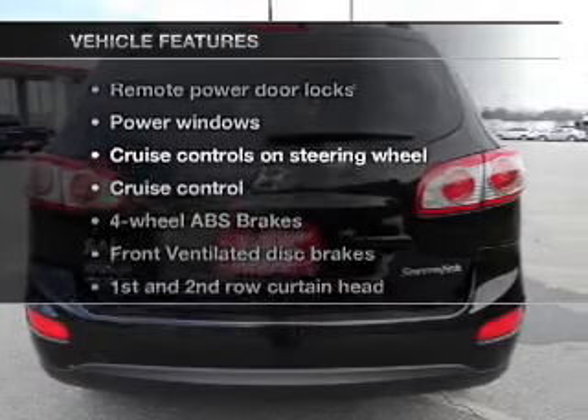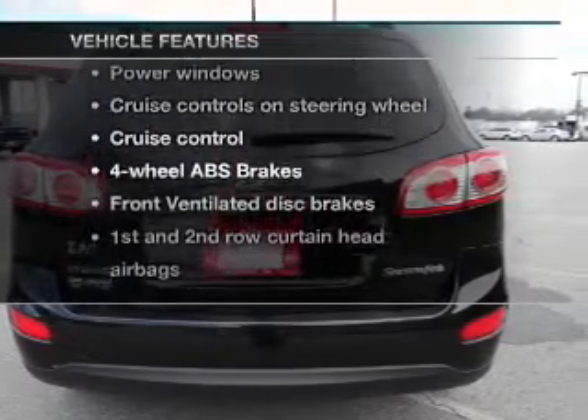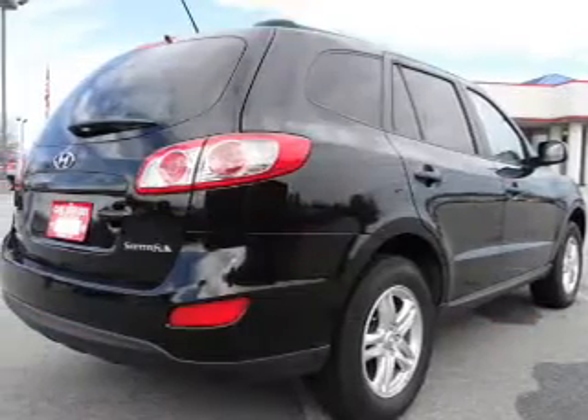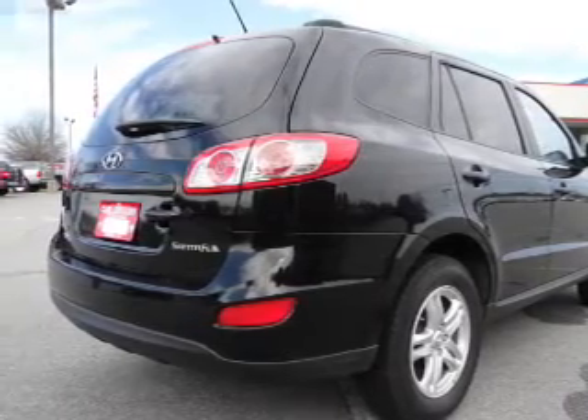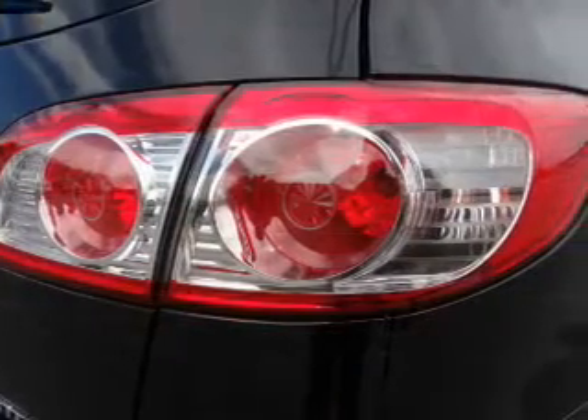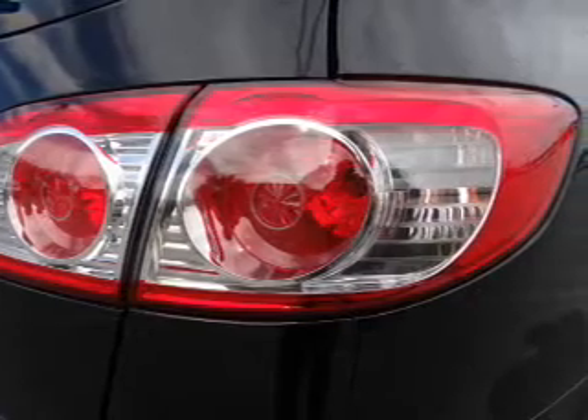And with these notable features, you won't want to miss out on the opportunity to own this amazing ride. Power door locks, power windows, cruise control, Bluetooth wireless, an AM/FM stereo with a CD player, satellite radio, and power mirrors.